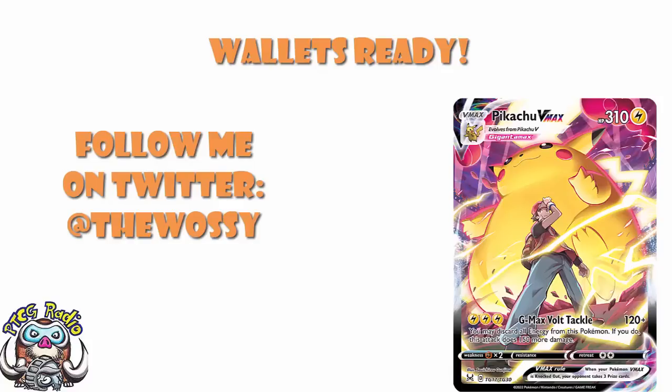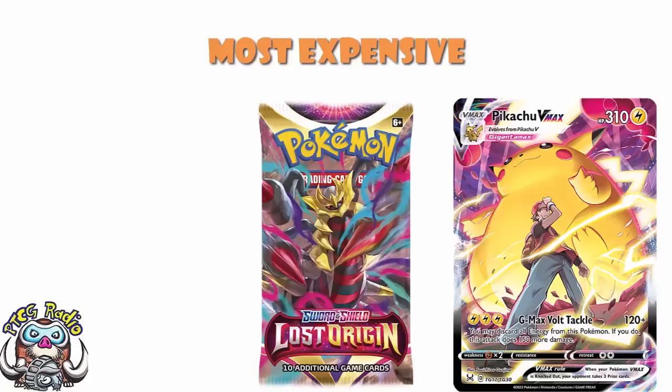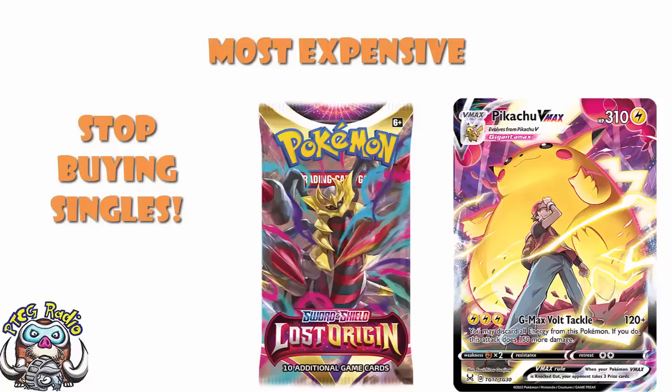Today I bring you a hopefully fun little video with a very large caveat. The fun little video is that we're going to be talking about the most expensive cards from Lost Origin. The giant caveat is: do not believe the prices. Believe the cards, believe the order, believe that the prices I'm giving you are the current prices. But I did bring you a video a few days back telling you to stop buying cards from Lost Origin — that absolutely still counts. Wait until the set's been out a little while, and then go and buy singles. I'm assuming at some point next week I'll probably bring you a video about how the prices are crashing. But right now is not the best time to buy.